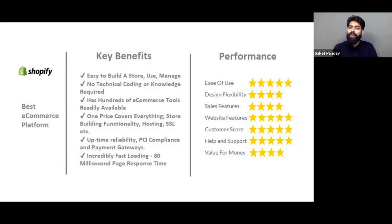Shopify has hundreds of e-commerce tools readily available on its App Store, with clear descriptions for everything. You won't get confused. Another thing is one price covers everything — when it starts from $30, the basic cost of your store, functionality, hosting, and SSL all come under one price. You can go ahead and look at Shopify's pricing and plans, see which plan suits you better, and choose the most suitable one.